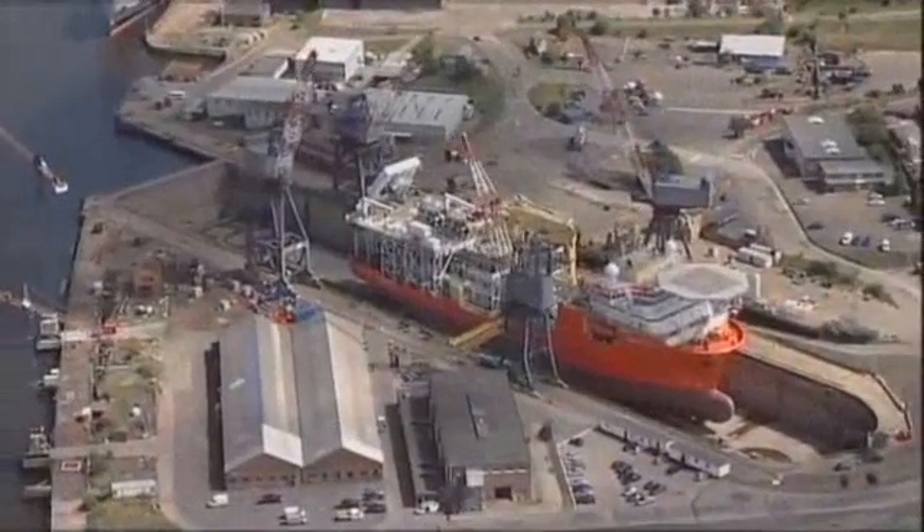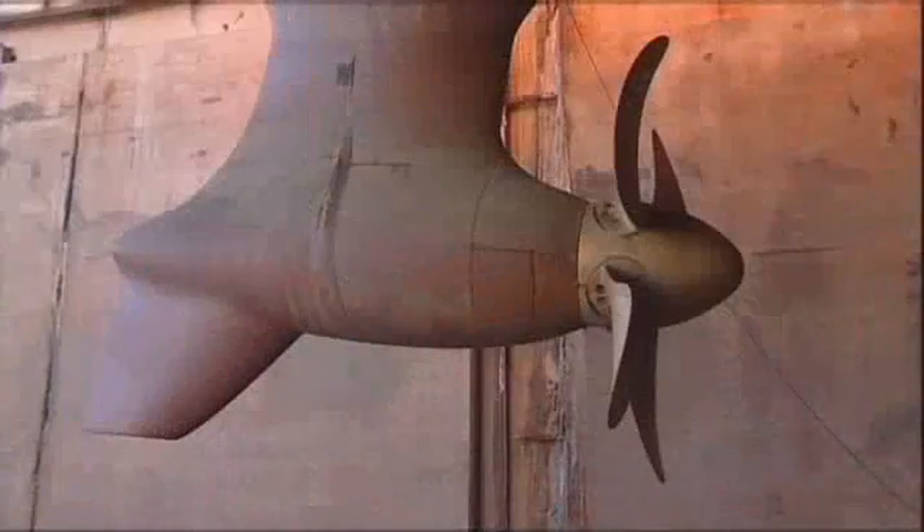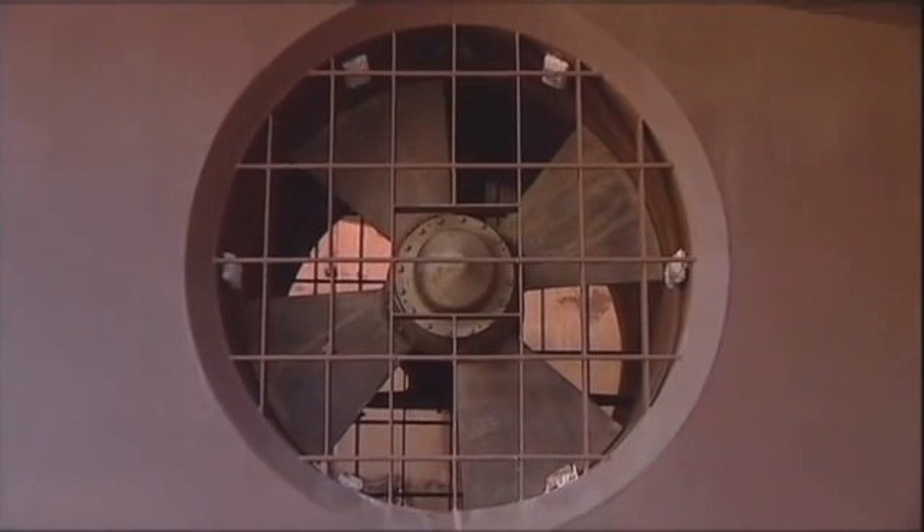With all the heavy lifting now complete, it was possible to undock Normand Seven to the nearby Bede Quay. After a final inspection of the below-waterline section of the hull, the sluice gates were opened and the dock flooded.